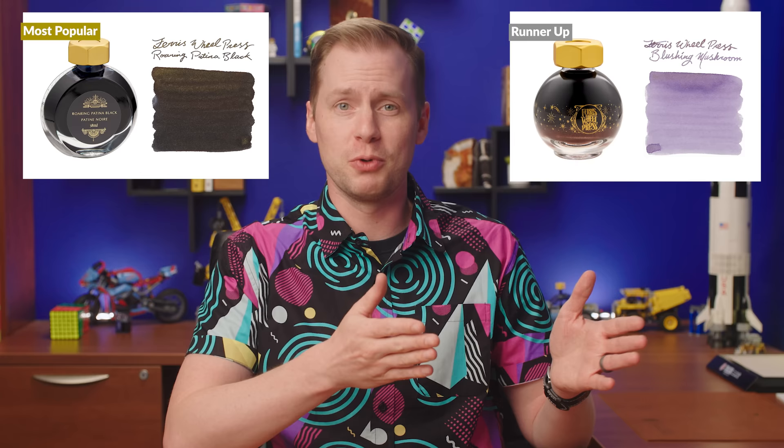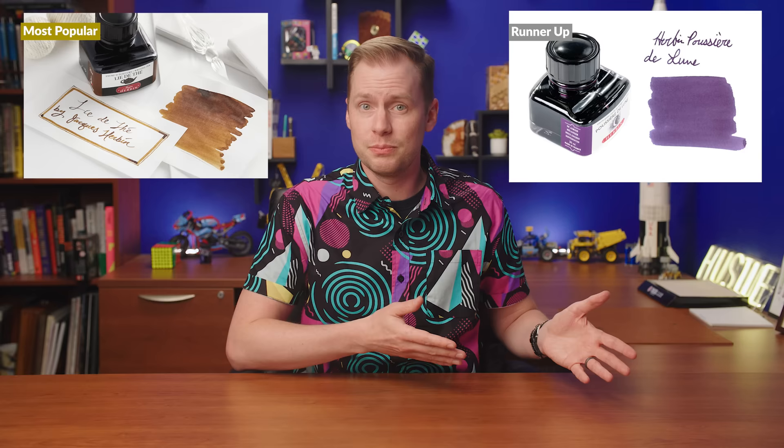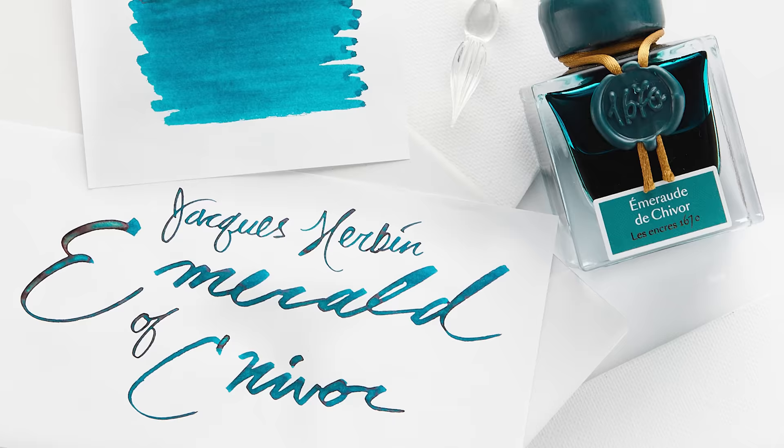The most popular ink within the Herban brand really surprised me — Le Dete. I think it's a great color, I just didn't expect it. A light brown outselling the classic Poussière de Lune. That one came in second, not surprisingly — it's always a staple. As far as Jacques Herban goes, Emerald of Chavor outsold all of the others by far, maybe even all of them combined. It's the champ.